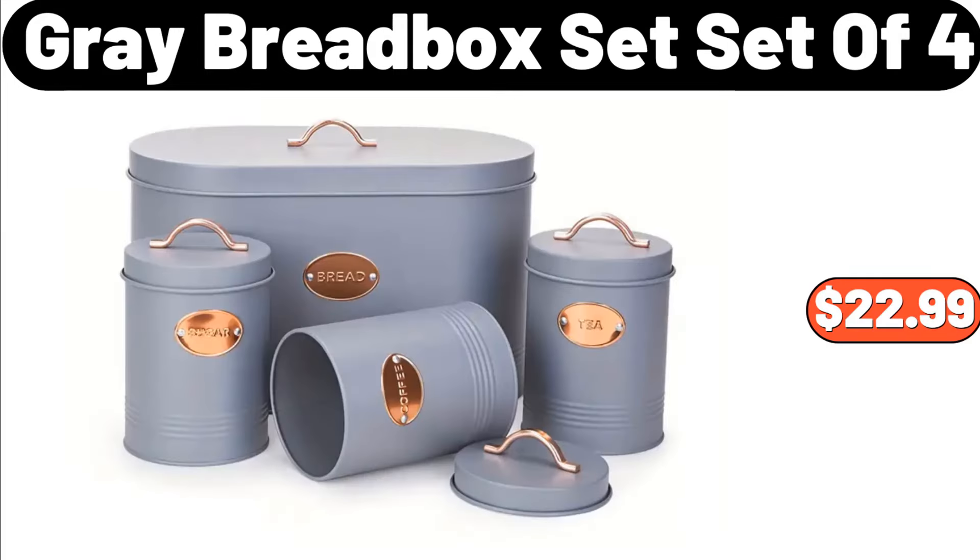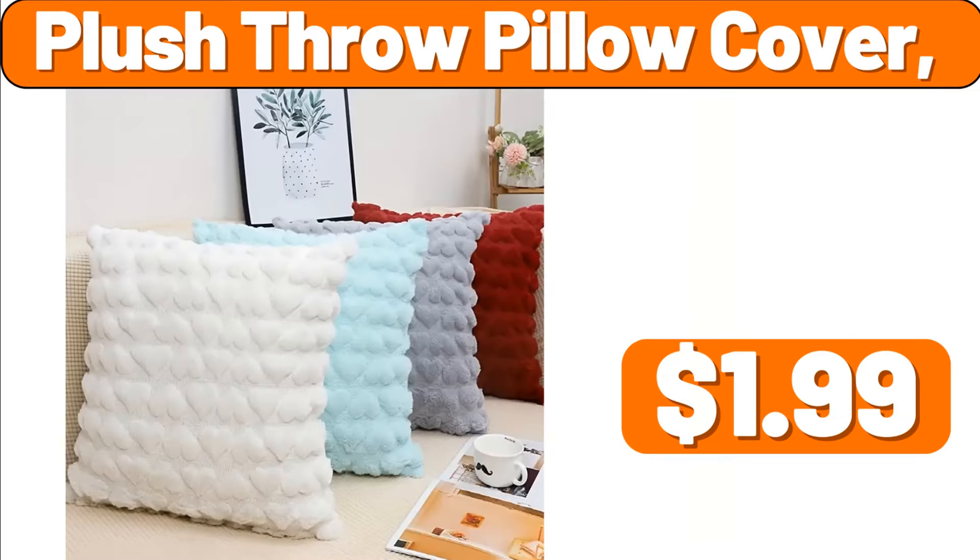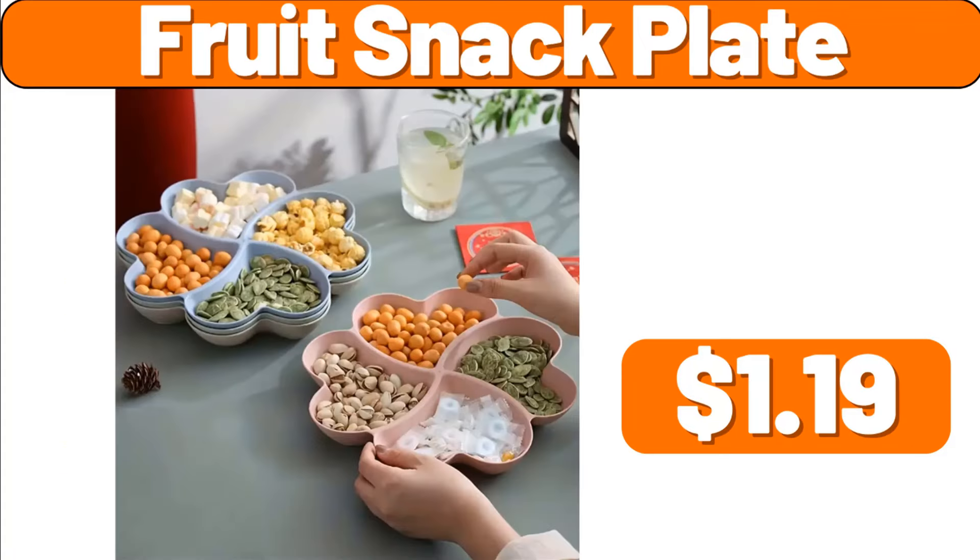Gray Bread Box Set, Set of 4, $22.99. Shake Lid Trash Can, $42.99. Plush Throw Pillow Cover, $1.99. Fruit Snack Plate, $1.19.